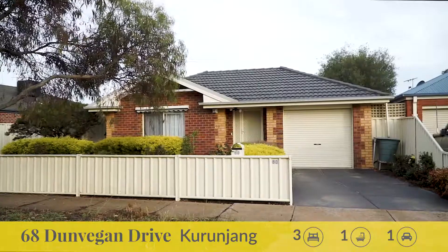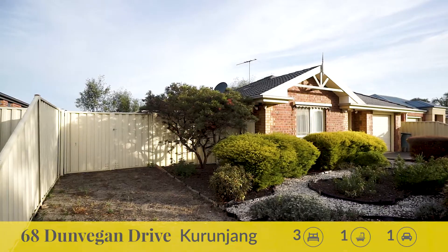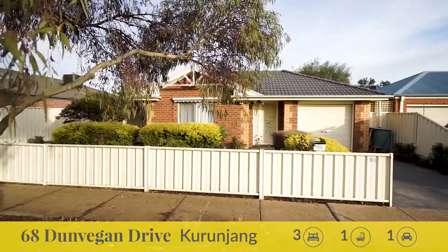Located in one of Curranjang's premier pockets on a 510 square meter approximate allotment, an unparalleled family lifestyle awaits the next lucky occupant of this much loved home that truly stands in a league of its own.